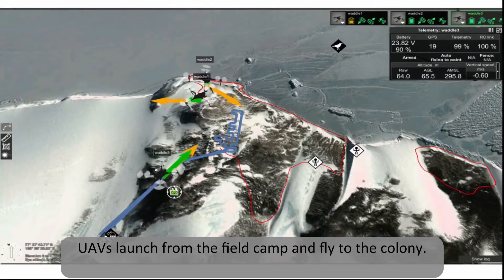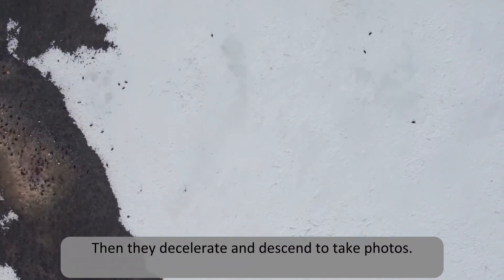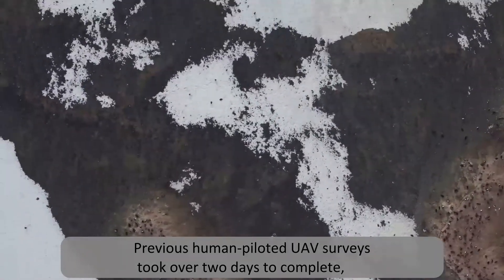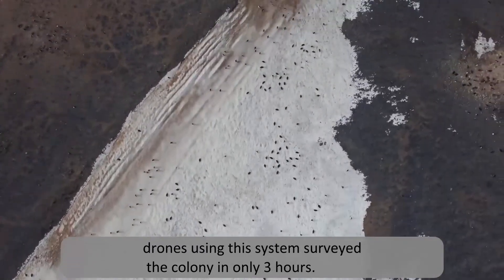UAVs launch from the field camp and fly to the colony. They then decelerate and descend to take photos. Previous human-piloted UAV surveys took over two days to complete. Drones using this system surveyed the colony in only three hours.